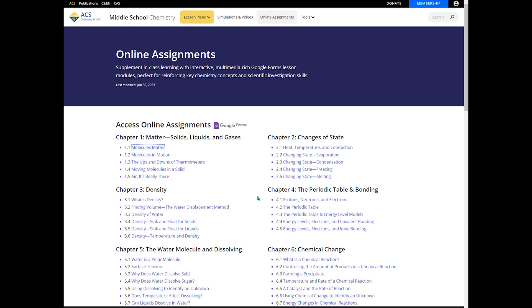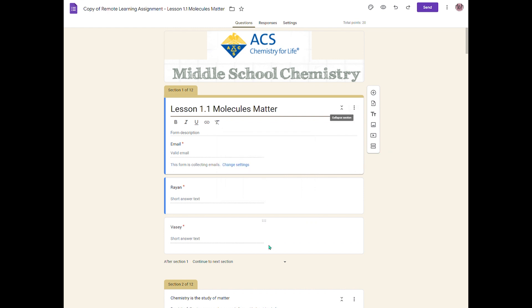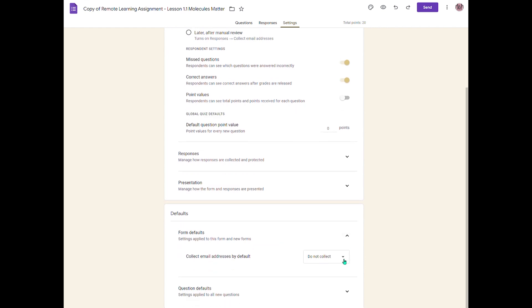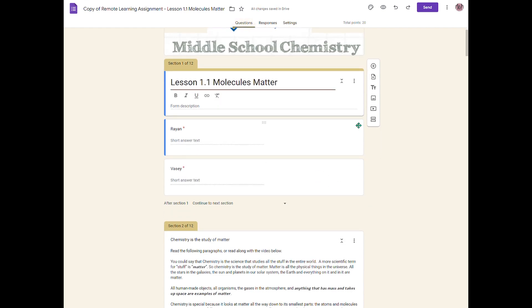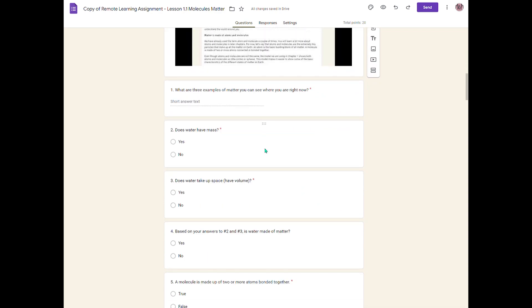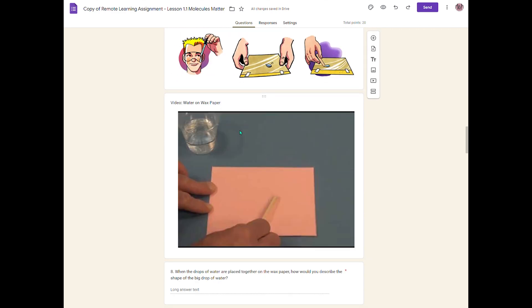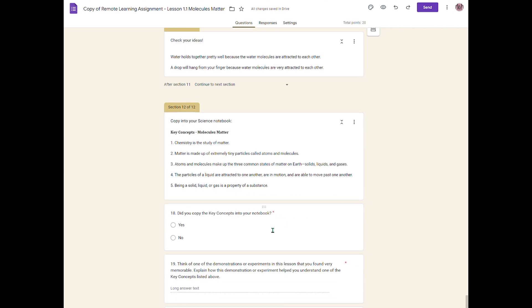I've gone to the online assignments for the very first one, 'Molecules Matter.' It wants me to make a copy — I'll make a copy. Now I can change all kinds of things. We're going to change the settings: do not collect email addresses. Section two has the reading, here's the video, and they can do the answers right in line. Here is the activity to explain how it works. Everything you need is right in line through these online assignments. And then there's a 'How do you feel about the lesson?' question, which I think is great.